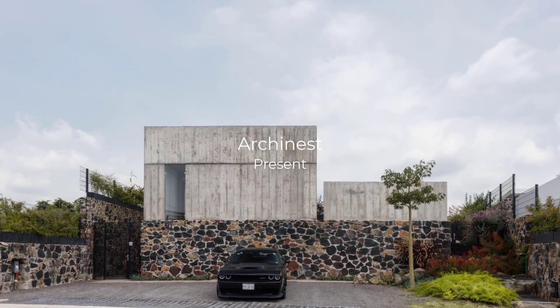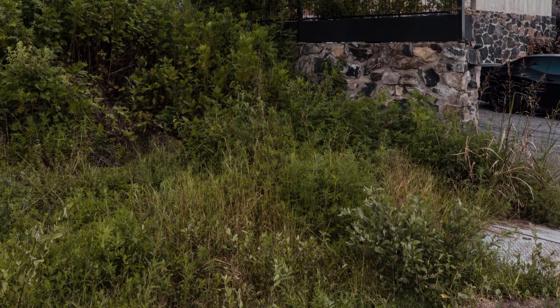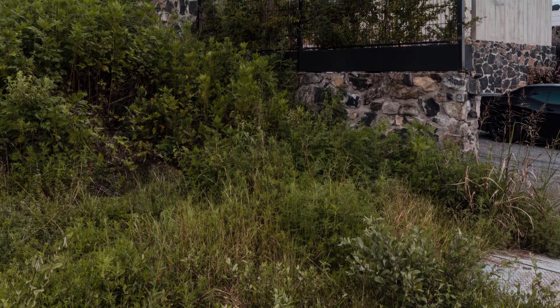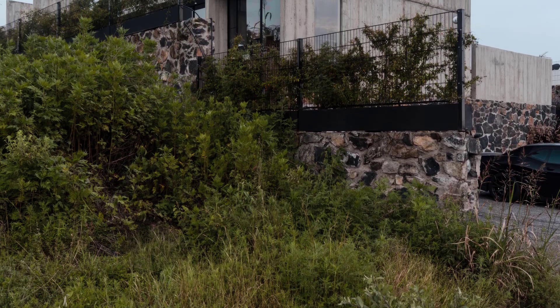Welcome to Urchinist. Today, we take you to Oxtepec, Mexico, to explore a truly remarkable architectural masterpiece — At House, designed by HRBT in 2017.